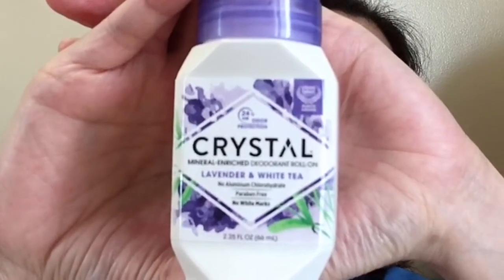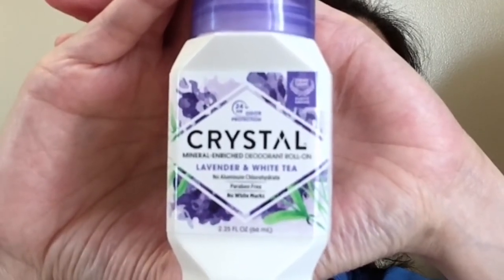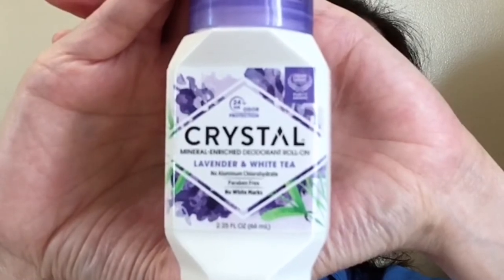Next item is this Crystal Mineral Enriched Deodorant Roll-on. It has a lavender and white tea scent. I like it because it doesn't have any aluminum chlorohydrate and no parabens, so it doesn't irritate the skin on your armpit. It offers 24-hour odor protection, doesn't leave any white marks on your clothes, and it's natural. So I love it.